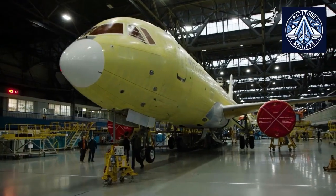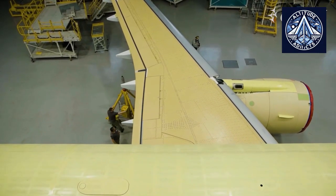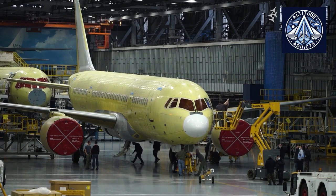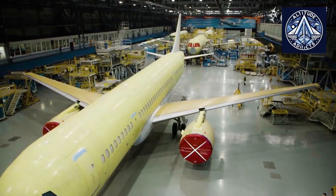At present, this component is produced at the AeroComposite facility, which is operated by the United Aircraft Corporation using domestic materials. This capability was achieved by effectively replacing foreign composites that were no longer available as a result of sanctions.